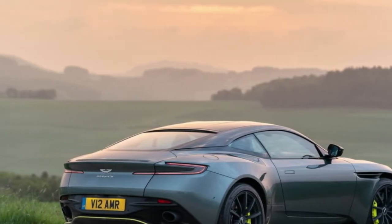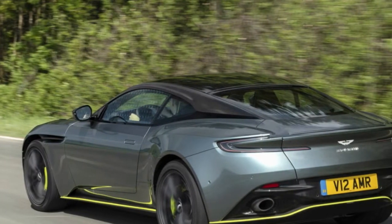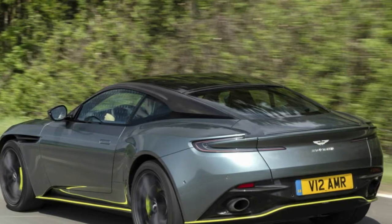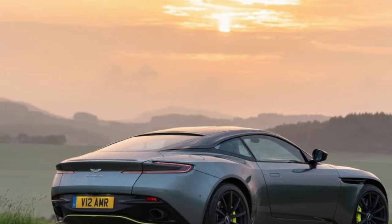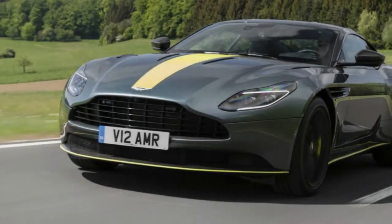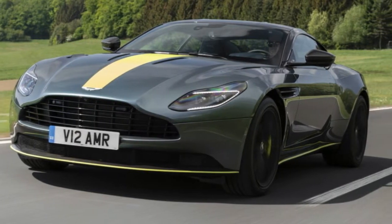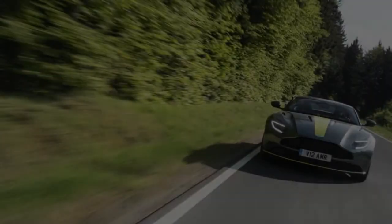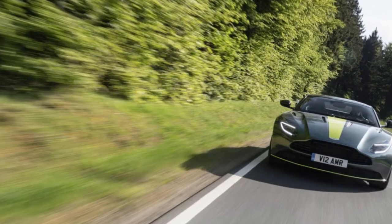Coincidence? AMR, or Aston Martin Racing, is to Aston what AMG is to Mercedes-Benz and M is to BMW. When Aston launched AMR at the 2017 Geneva Show, boss Andy Palmer said every car the company builds is eventually going to have an AMR version. The DB11 AMR will replace the standard DB11 as the new range flagship. The AMR's horsepower is up 30 on the DB11 V12 and 127 more than the V8-powered DB11. The AMR hits 60 miles per hour in 3.5 seconds, and the 208 mile-per-hour top speed makes it the fastest production Aston — for now.